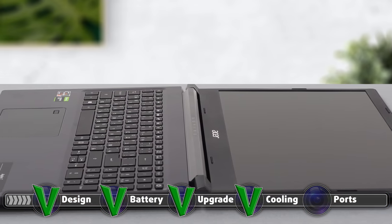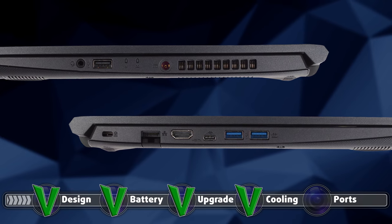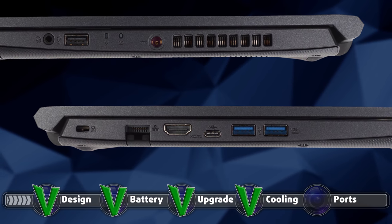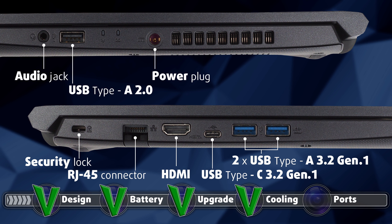The input-output is one of the relatively weak points of the device, but we can understand Acer's perspective, as they wanted the laptop to be as powerful as possible and found many ways to do so, cutting costs from other places, which is completely understandable. The I/O is split between the two sides, with the left side housing a security lock, an RJ45 connector, an HDMI connector, a USB Type-C 3.2 Gen1 port, and two USB Type-A 3.2 Gen1 ports. On the right, there is the power plug, USB Type-A 2.0 — which is archaic at this point — and an audio jack.